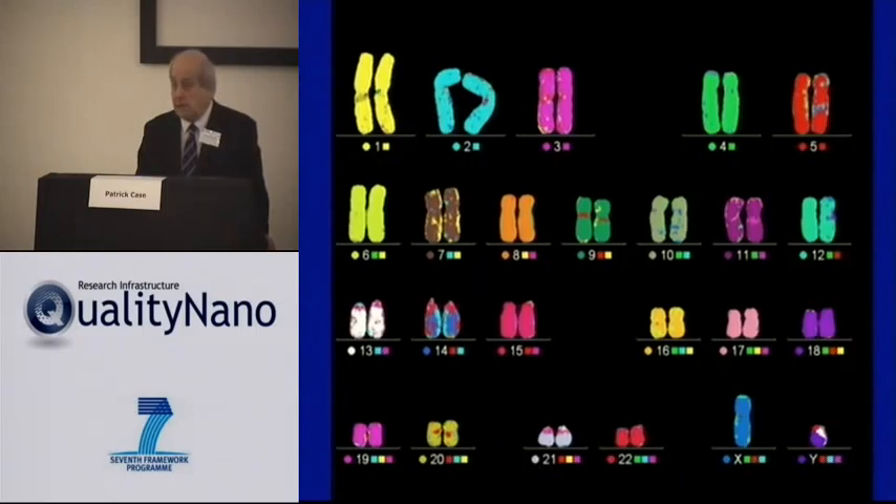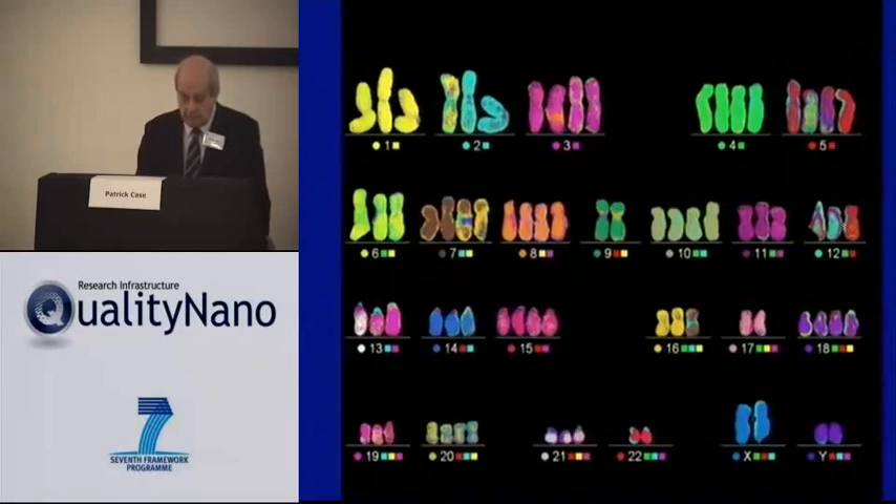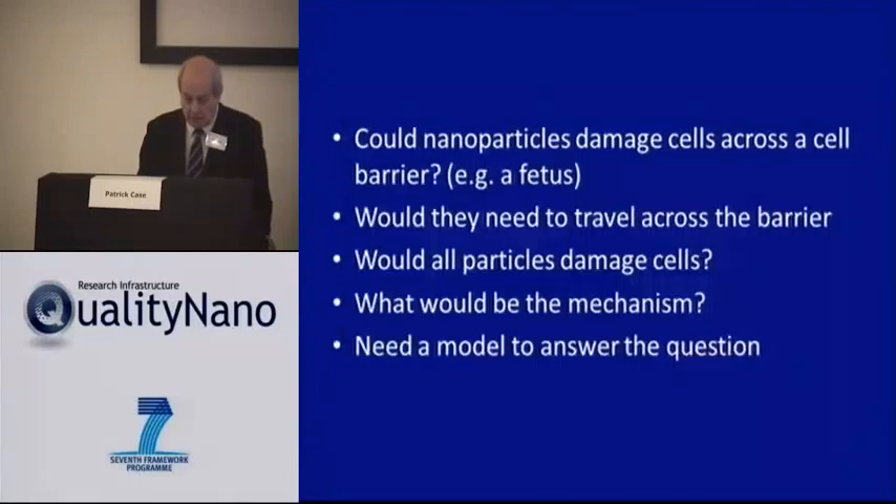The question was: if you had a barrier in the way — if you had a placenta in the way — would a fetus be vulnerable to this change? Would nanoparticles damage cells across the barrier? Would they indeed need to get across the barrier to do this? Would all types of particles damage cells, and what would be the mechanism?